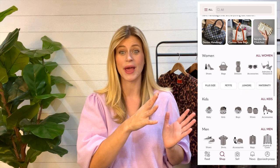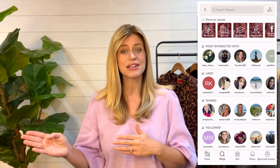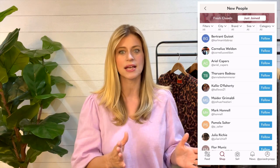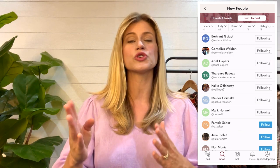Tip number four is following new people on the app. Over on Poshmark, there is actually a way where you can see new users on the app. This is a really great way to drive activity and potential sales to your closet because these are people who have just signed up for Poshmark for the very first time. New users when they come on a new platform are spending a lot of time browsing, looking at everything, and shopping. By following them right when they are new, you are increasing your chances that they are going to come to your closet and do some shopping.